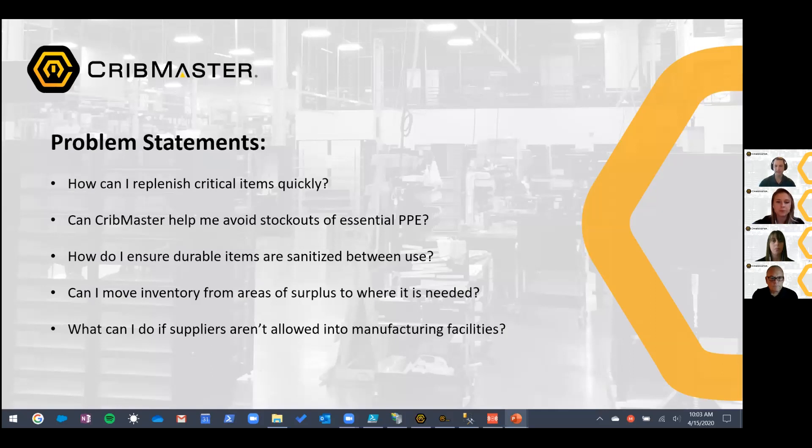This time we're assuming you've done some of that analysis, and we're looking at how do you make sure you're replenishing items quickly, doing everything you can to avoid stockouts of essential PPE like gloves and face masks. Just about every manufacturing facility has requirements to wear PPE right now, and if workers don't have it, they're going to shut down operations. As inventory management experts, we want to help you avoid that, and there are some tactics for doing so.